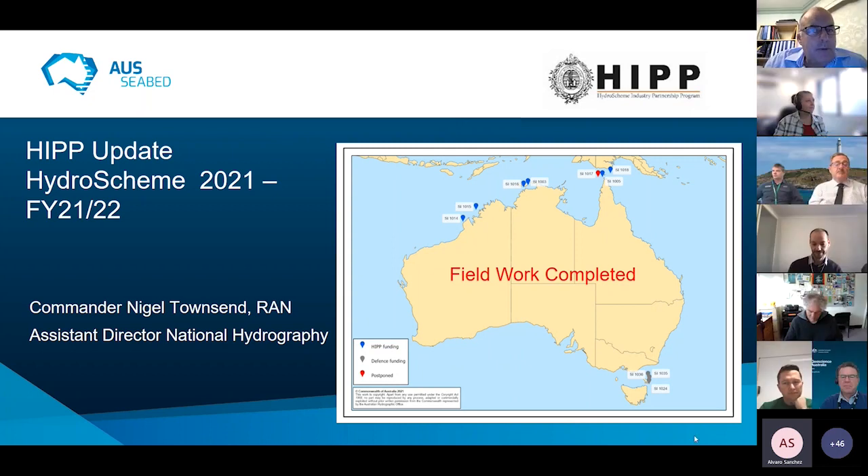Nigel from AHO gives a quick update on HIP activities and surveys conducted. They're currently undertaking Hydro Scheme 2021 for financial year 21-22. All field work activities for those published surveys are now completed. They achieved all surveys except one that was not awarded for various reasons — quite a successful and very busy year for the HIP and the contractors.